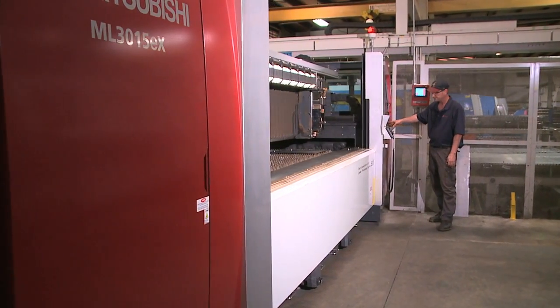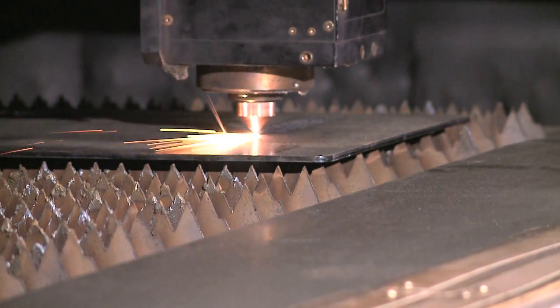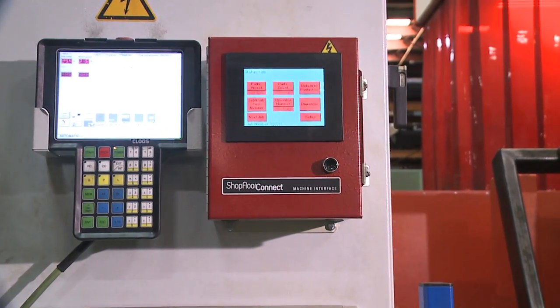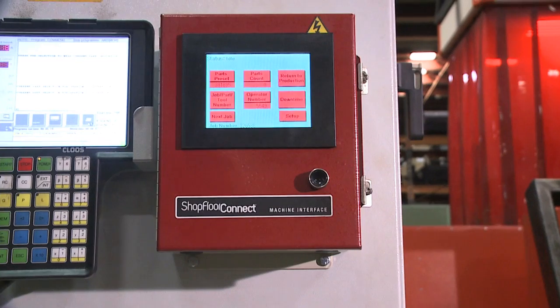After the initial install of Shopfloor Connect, we saw an instantaneous 10 percent increase in productivity on our Shopfloor that translated into a payback of less than three months for the software. Making the lives of manufacturers easier, there is one company that stands above the rest: Wintress Controls Group, the world's greatest in efficiency tracking software.